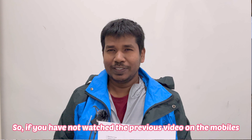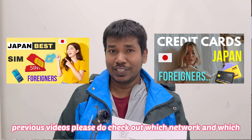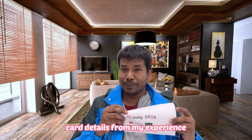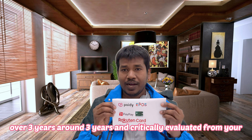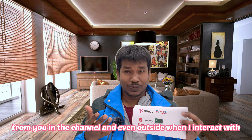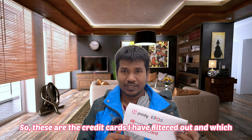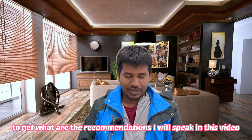If you have not watched the previous video on the mobile network and credit cards, please check out which network and which credit card is good. I have shared that already. I am going to speak about credit card details again from my experience over around three years, critically evaluated from your feedback, friends in the channel, and students I interact with outside. These are the credit cards I filtered out — which are easy to get and which are complicated.